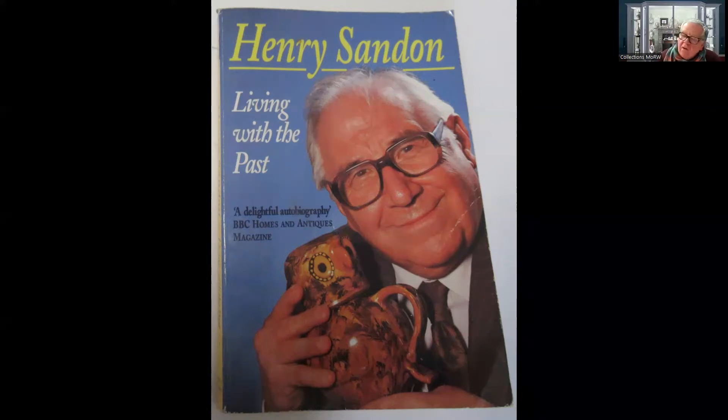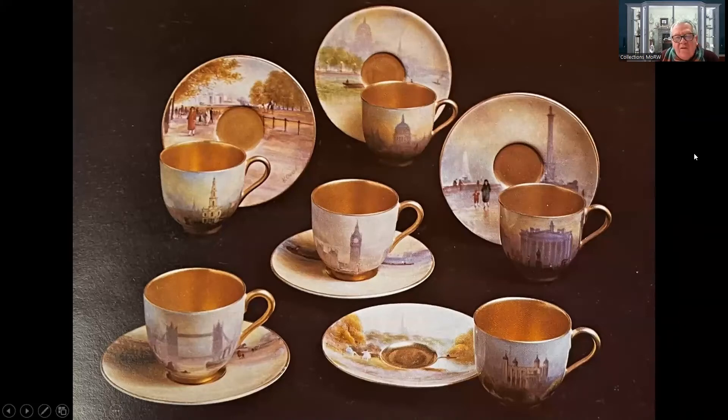What really sold it for me was Henry's complete and utter enthusiasm for the subject, for the people, and for everything else. He has a lot to answer for because he got me into this. I had a minor diversion when I went away to university. One of the things that struck a chord with me was one of the objects that Henry showed me - this service.